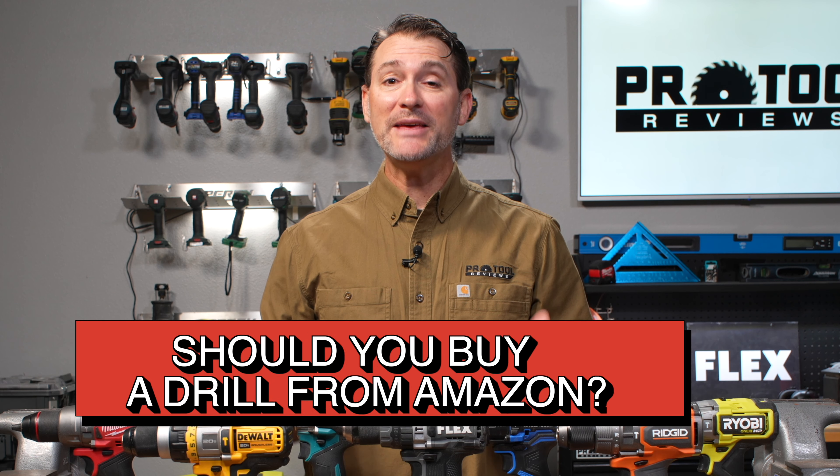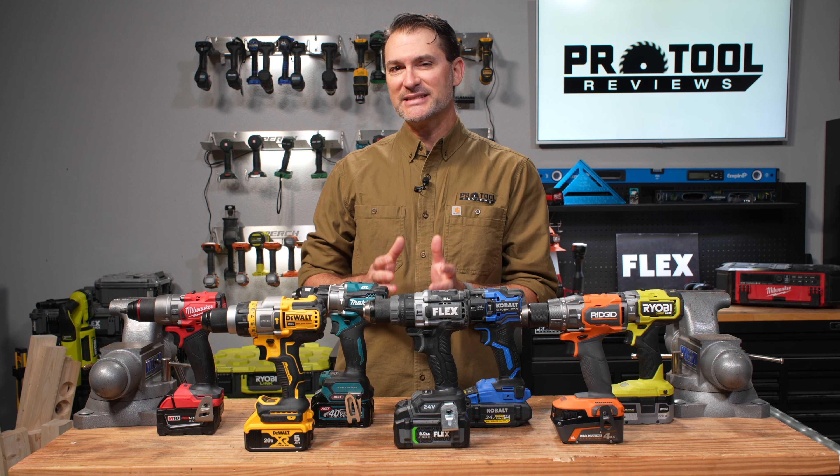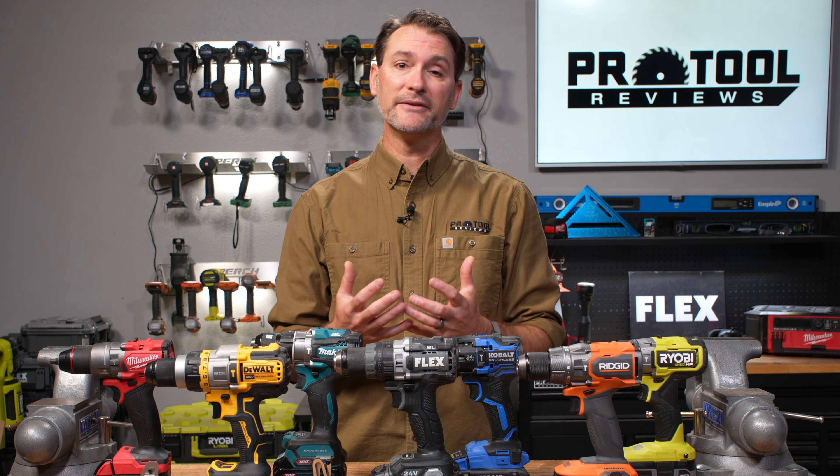It all started with a simple question: would we buy the top-selling cordless drills on Amazon? We decided to challenge ourselves and see if we could find better options and stay within $10 of Amazon's price. Understand that Amazon's top 100 lists are constantly changing, as are their prices, so these are based on the top seven cordless drills we saw at the time we were pulling all our information together.